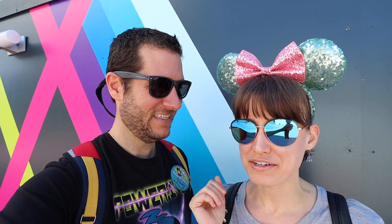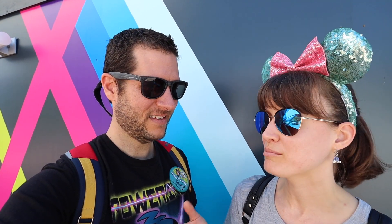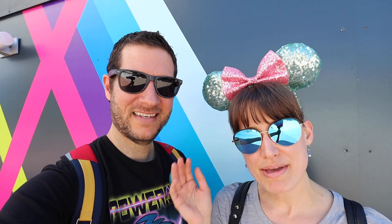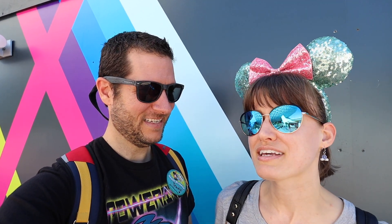I finally got a pair of ears, like a real pair of ears. I never thought I would do the Minnie Mouse ears because they just... it seemed like everyone had them and in the beginning they were just the regular black and red ones. And lately they've been coming out with all these cool colors and different styles and I like the sequins.